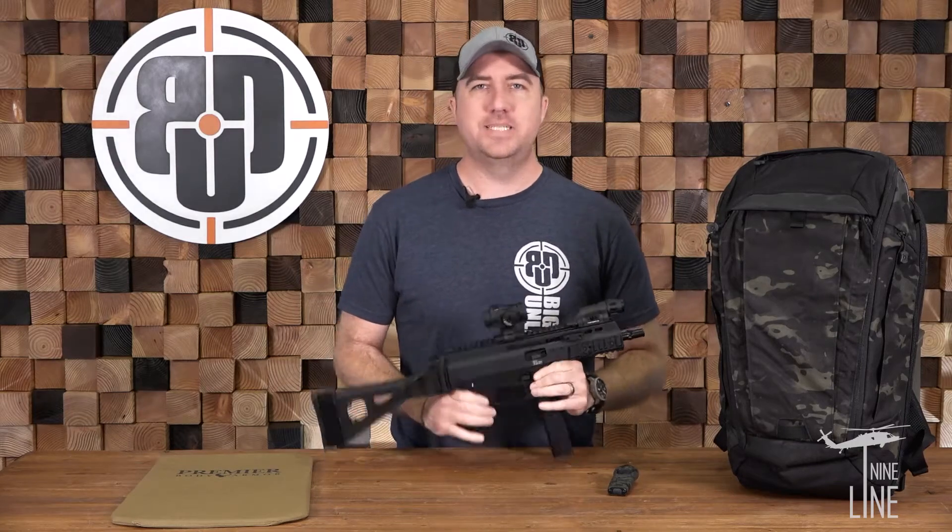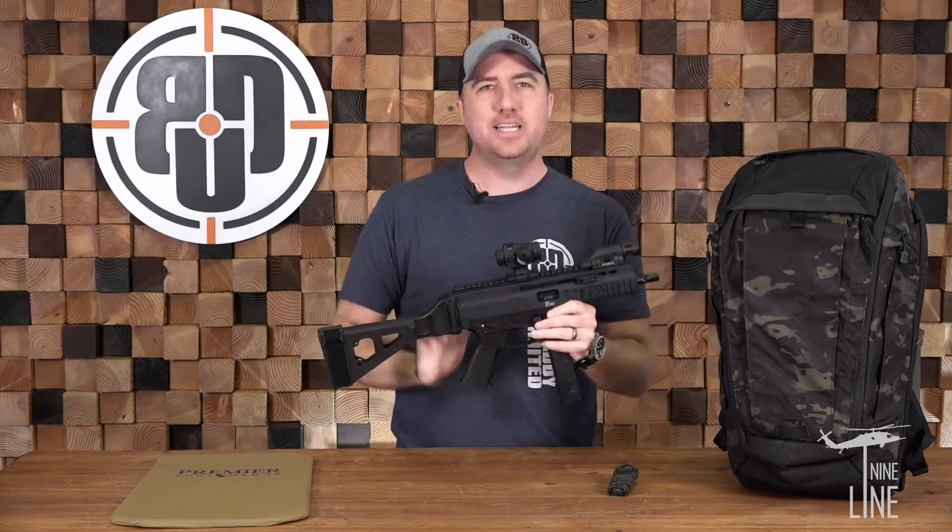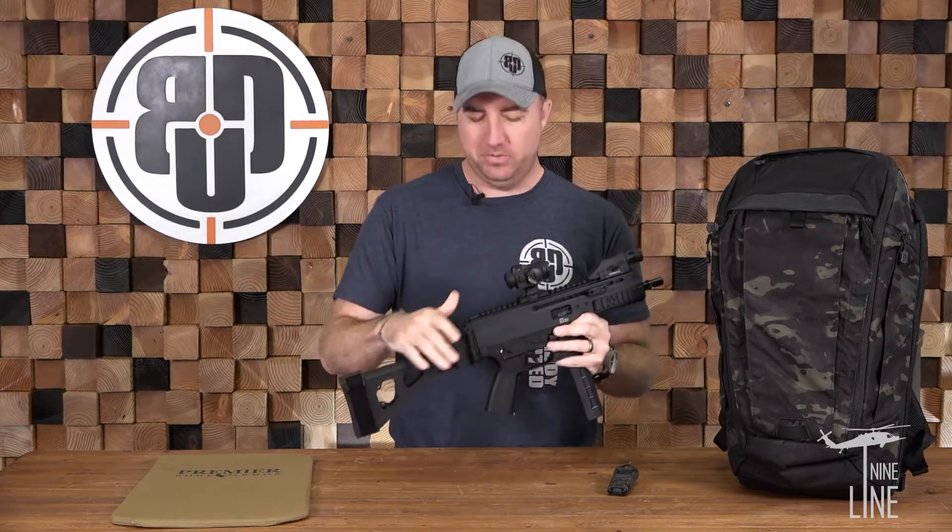Hey guys, John Faulkner here with Big Daddy Unlimited, and today I am here to announce the Big Daddy Unlimited 9-Line Apparel Ultimate Self-Defense Giveaway.